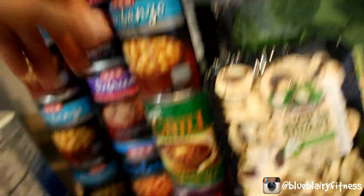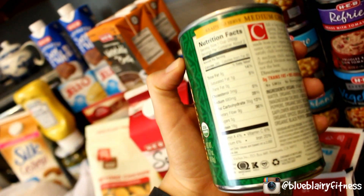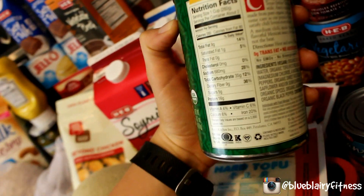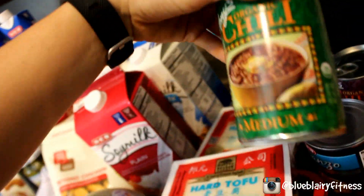Vegetarian beans — probably about the same as the garbanzos. But what I really wanted to show you guys was this chili. Check this out: per serving, one cup of it, 16 grams of protein and 9 grams of fiber. Yes, the carbs are higher, but again, like I said — find your protein in more than just animal products.